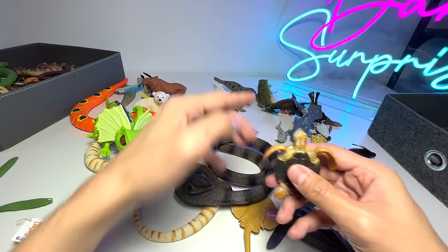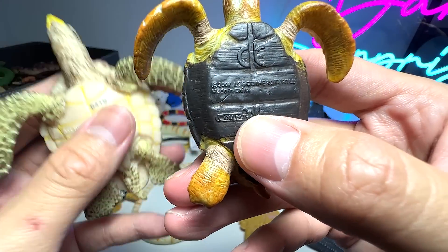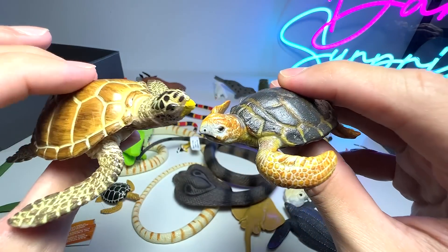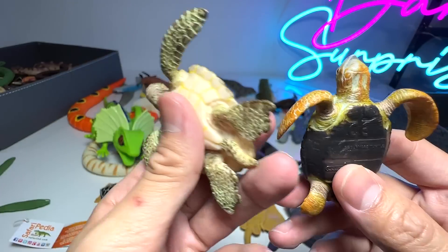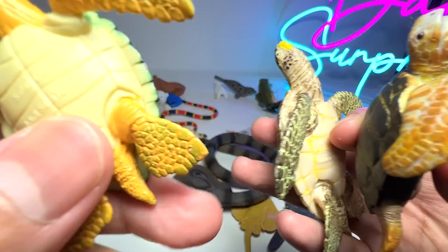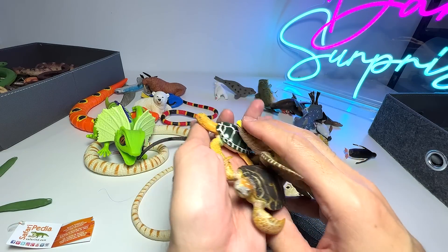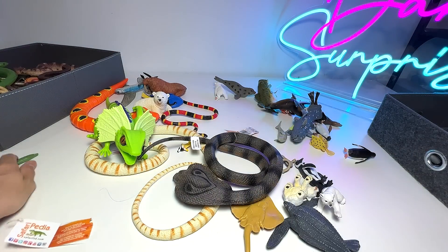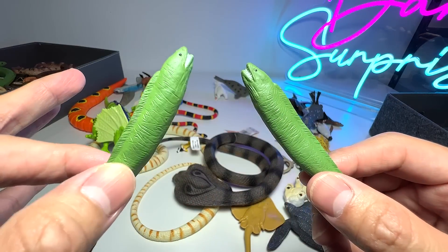We have two sea turtles right here. This one right here is actually a loggerhead sea turtle, and this is just known as a generic sea turtle — I'm not too sure what the exact species is. We have a smaller one right here. And here we have two moray eel figures.